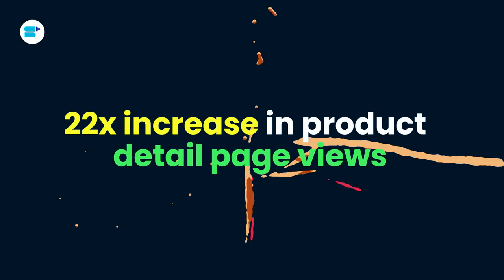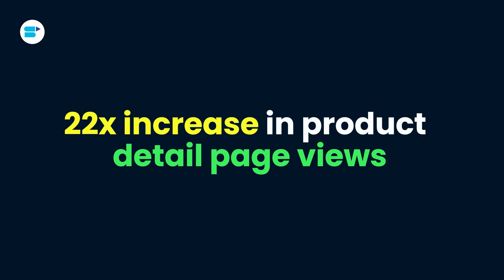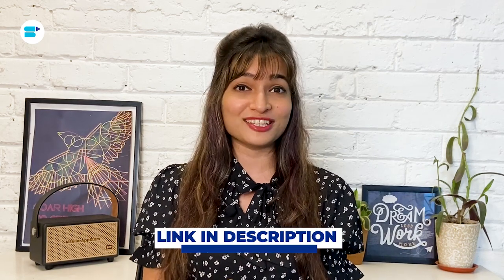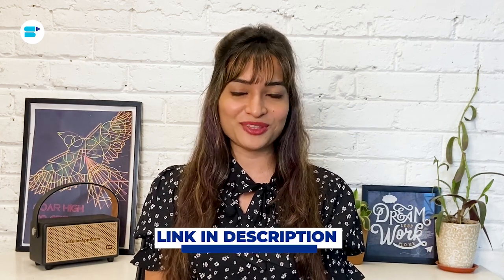We recently had an amazing success story with one of our brands that used automatic targeting to skyrocket their sales. By using this strategy, we were able to determine the most effective keywords that boosted their discoverability and desirability among potential customers. The results were outstanding — we saw a massive 22x increase in product detail page views and a whopping 140% boost in sales. If you want to learn more about this case study, be sure to check out the description below.